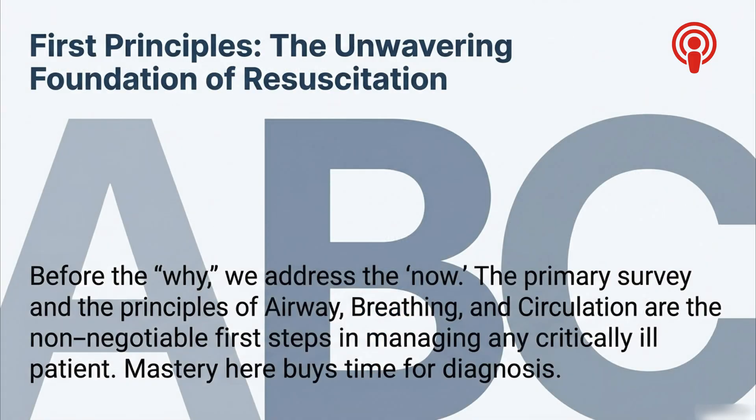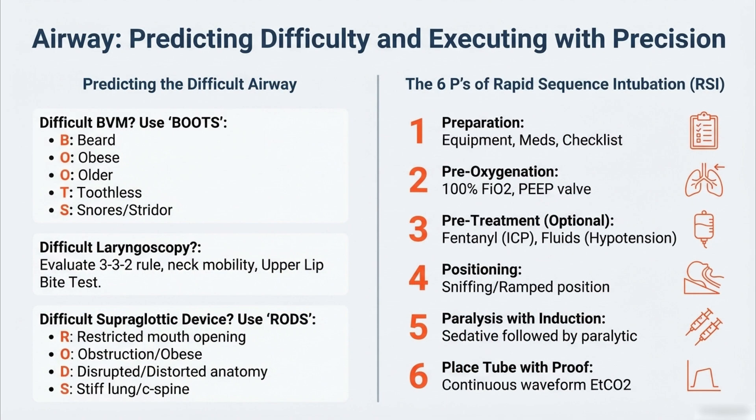Let's start at the top — the widest part. Phase one: the unwavering foundation of resuscitation. The motto is deal with the now before you worry about the why. Before we have any diagnosis, we have to buy time. Mastering the ABCs — airway, breathing, circulation — that's the absolute bedrock. With airway, the first thing is anticipating a problem before you actually have one. That's where the mnemonics come in as cognitive shortcuts to stop errors when you're under pressure.